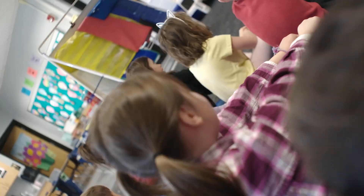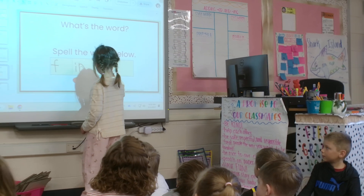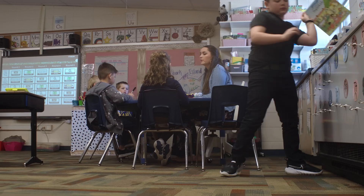Last year, all of our kindergarten through second grade teachers received an intensive training called LETRS. LETRS stands for Language Essentials for Teachers of Reading and Spelling. Through this training, teachers learned instructional practices to implement in their classrooms to help their students become better readers.